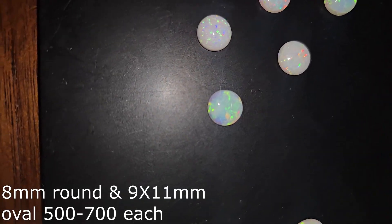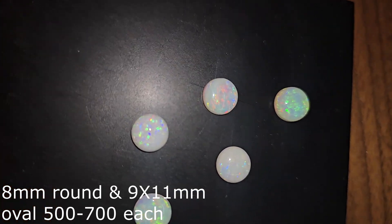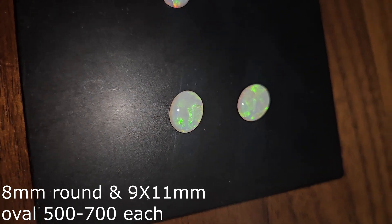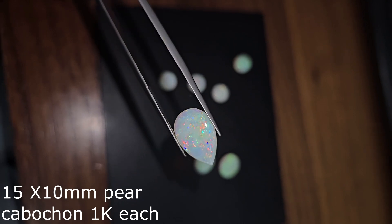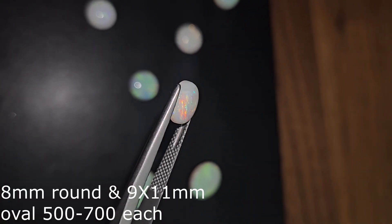White opal — 8mm round and 11x9mm are in the $500 to $700 each range, that's about $380 per carat. Bigger ones, around $1,000 each for a 15x10mm at only 2.6 carats. These 5mm ones are $150 each because they have a lot more color play.